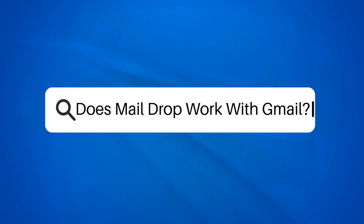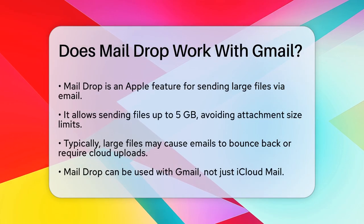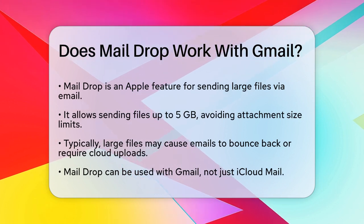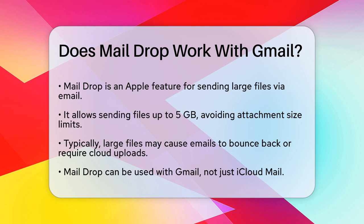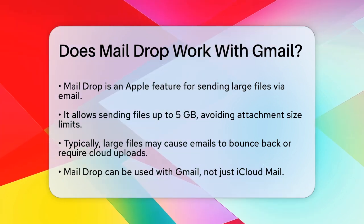Does MailDrop work with Gmail? If you're wondering whether you can use MailDrop with your Gmail account, you're about to find out all the details you need. MailDrop is a feature by Apple that allows you to send large files through email without hitting those pesky attachment size limits.